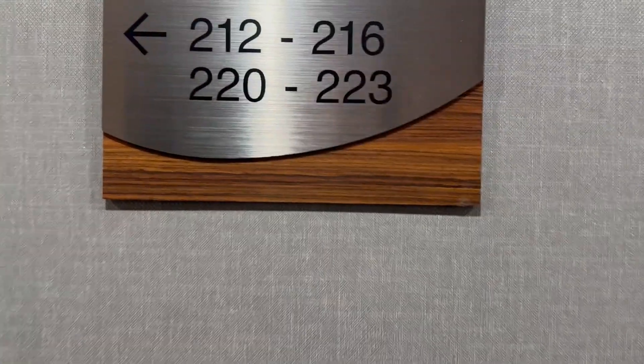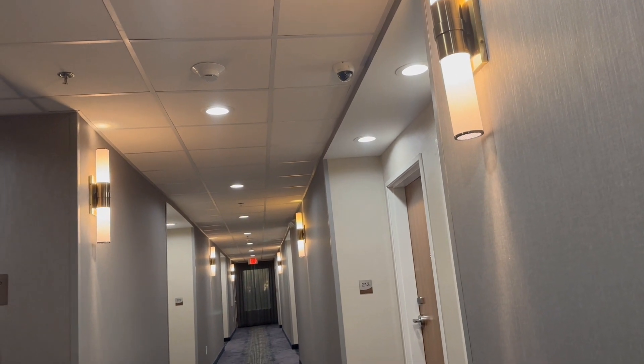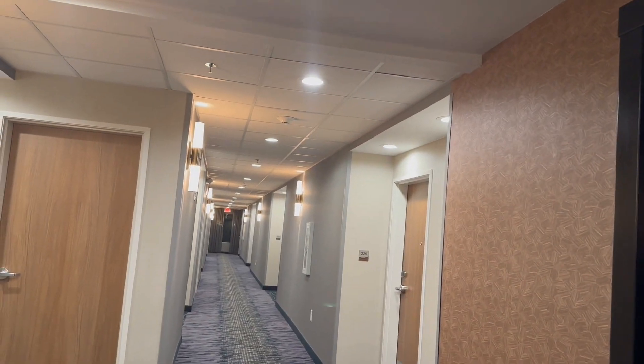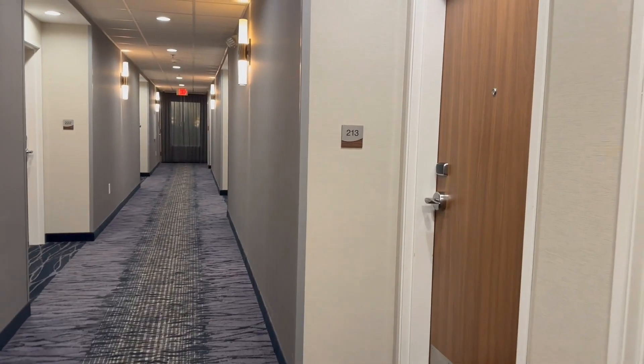Here's a look at the hallway. That's like 204 to 211. 228 to 234 is down that way. And then this is just 212 to 216 and 220 to 223. So we'll go down this hallway I guess.